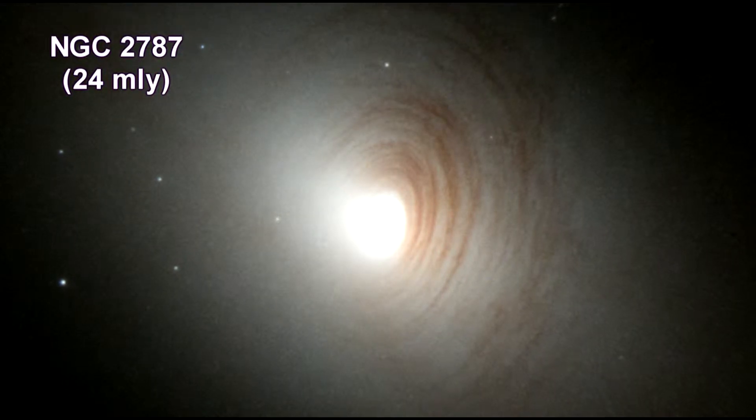Tightly wound, almost concentric arms of dark dust encircle the bright nucleus of galaxy NGC 2787. This lens-shaped galaxy shows little or no evidence of any grand spiral arms. Also visible in the image are about a dozen globular clusters hovering around the galaxy — what appears to be stars are in fact gravitationally bound families of hundreds of thousands of ancient stars orbiting the center of NGC 2787.